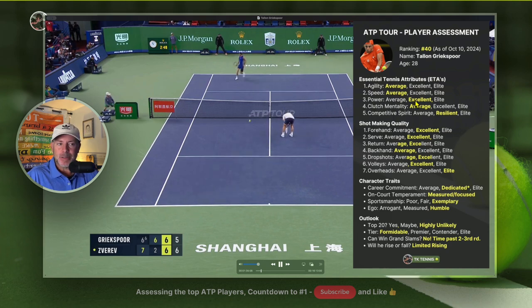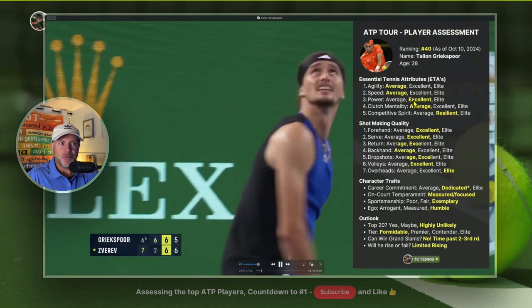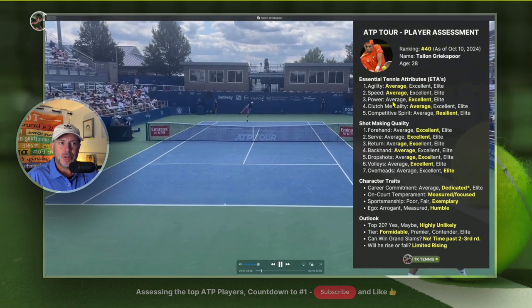In terms of power, he gets an excellent. He has easy power on his forehand and on his serve, and it's certainly above average.